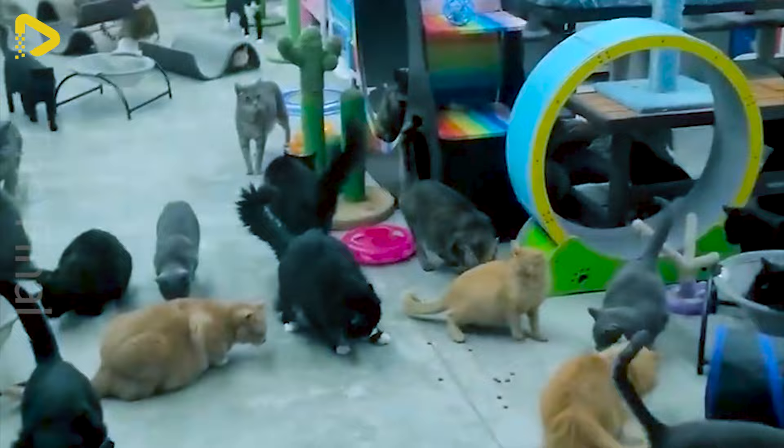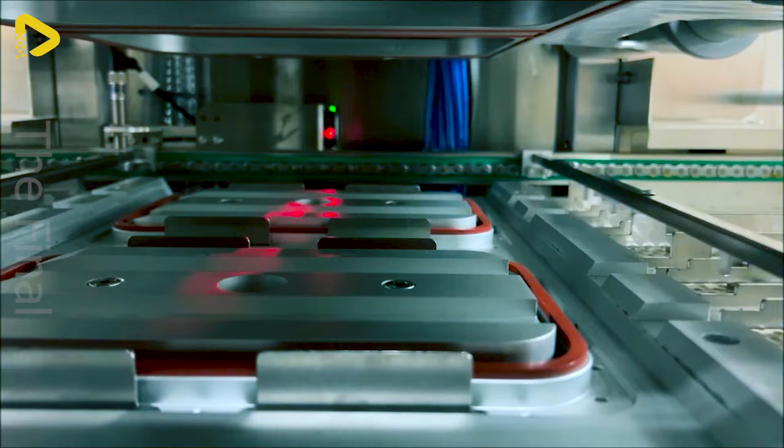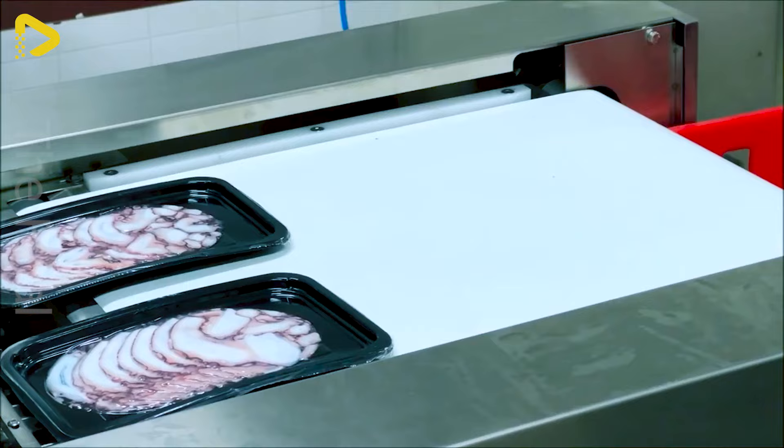The Puma Skin Sliced Octopuses is a unique octopus cutting machine that brings a splash of innovation to the seafood processing industry. With its creative design and advanced technology, this machine swiftly and safely slices octopus while preserving its freshness and flavour.